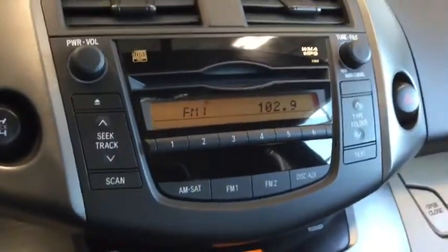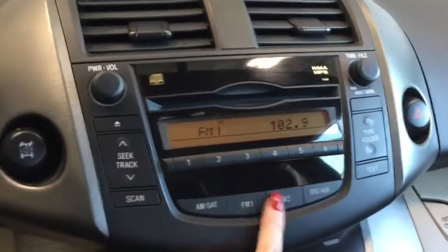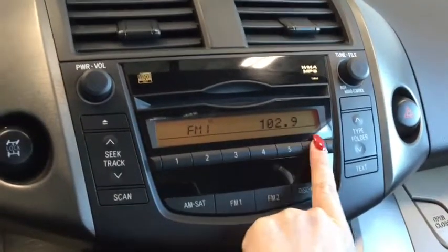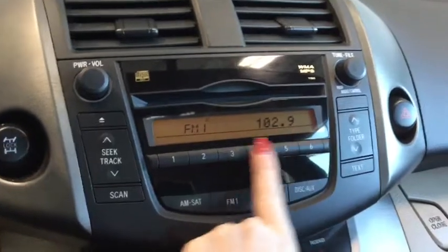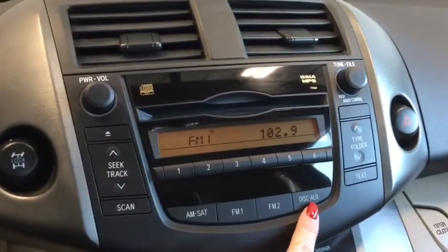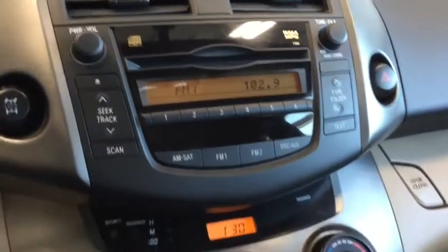Taking a look at the sound system, you do have your AM/FM radio with a whole bunch of presets — around 20 presets that you can set. You also have your CD player and an auxiliary input, so you do have your old-school CD player there if you want to use that.